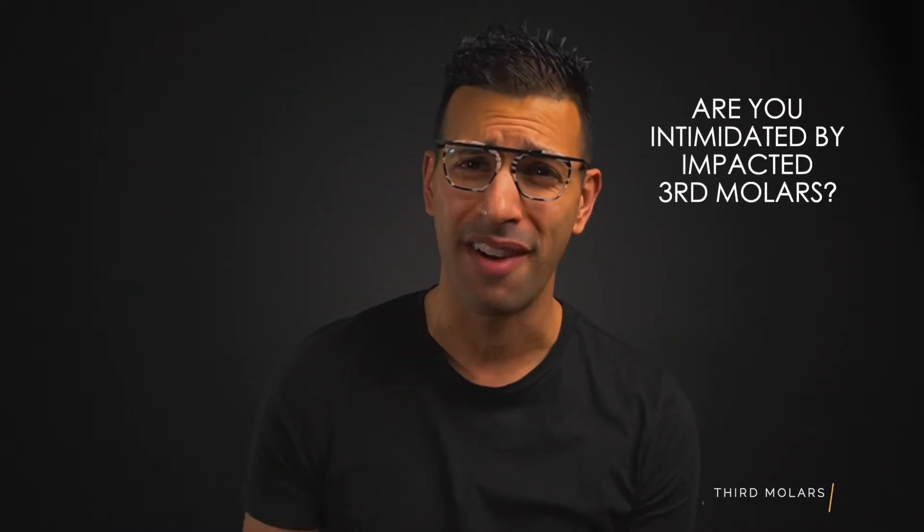Are you intimidated and just not confident when it comes to taking on third molars? Feel like you're in this profession all alone without a mentor to help you with those tricky wisdom tooth extractions? Yeah, I did too, but I got you.